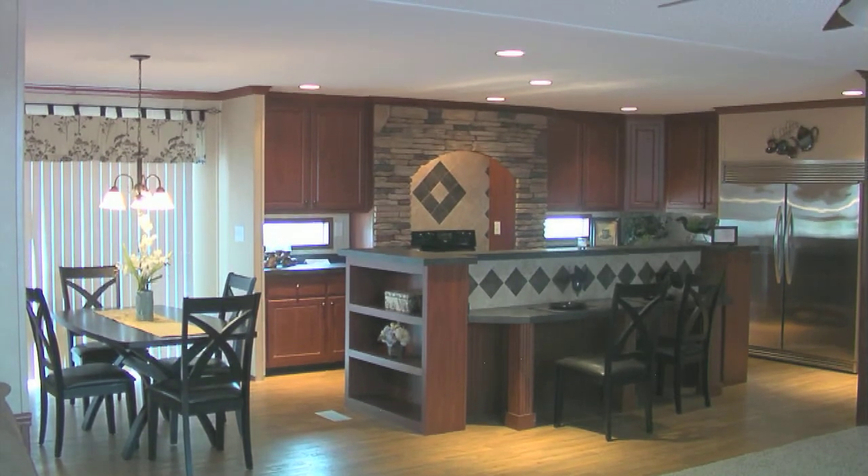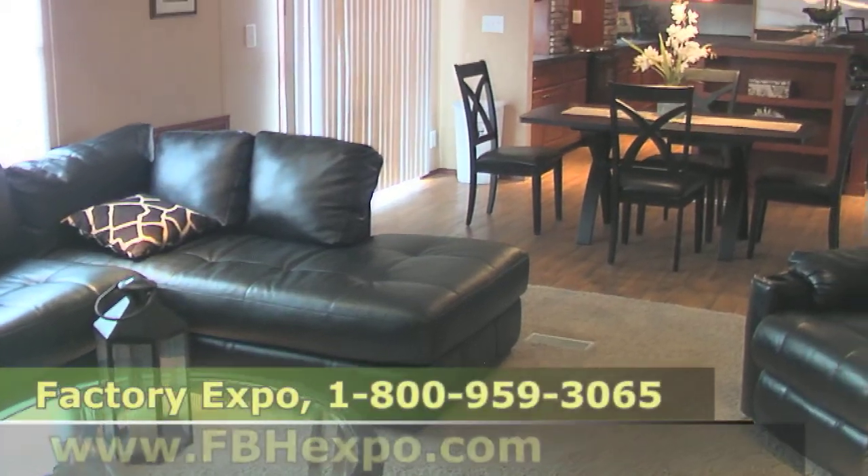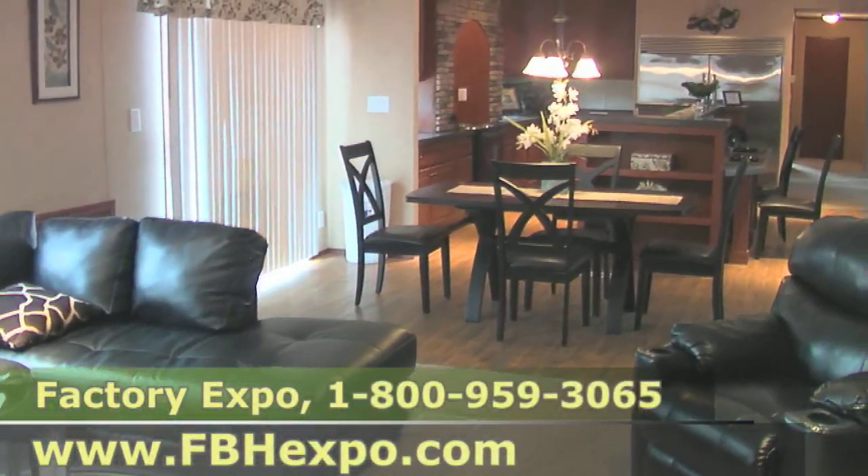So if you're looking for a new home and you want a beautiful kitchen like this, call the number on the screen, talk to one of our housing consultants, and let us show you how we can get you into the home of your dreams.